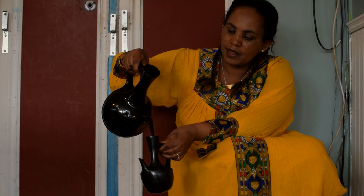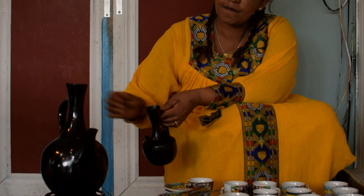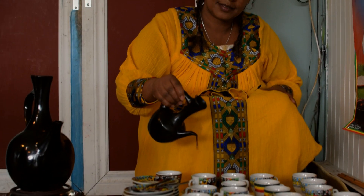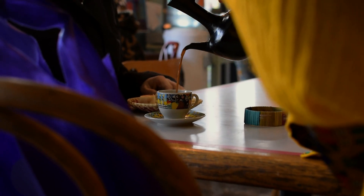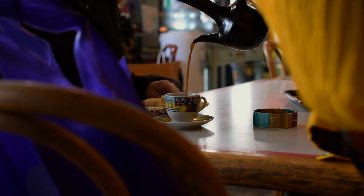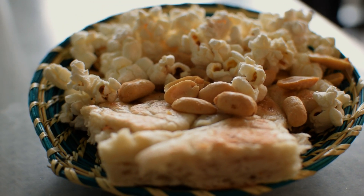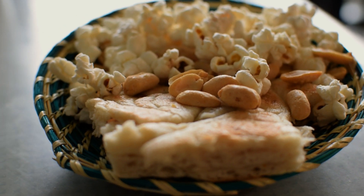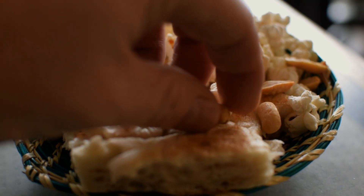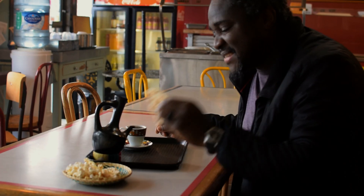Then comes the pouring of the coffee. It is to be poured from a foot above the cups. Usually all the cups needed are poured at once, but because of the nature of this particular ceremony it was poured one at a time. With the coffee also comes the snacks — usually popcorn, peanuts, and himbasha or ambasha, which is a slightly sweetened, really dense and delicious bread.